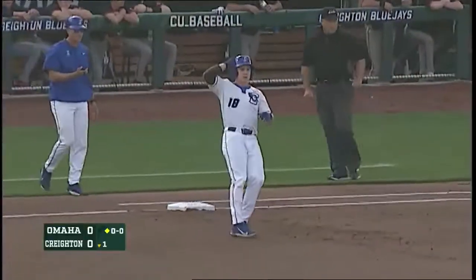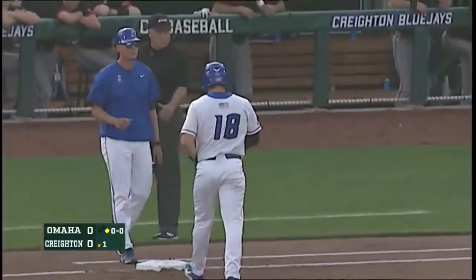Smash up the middle and past the diving shortstop. Hurdle into center for a base hit. Allen Roden smokes one off the bat.